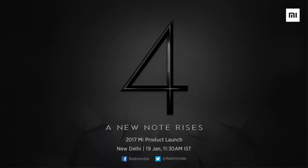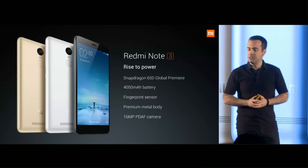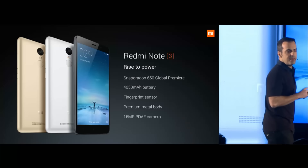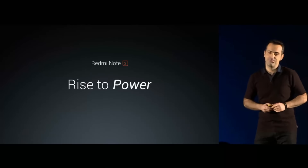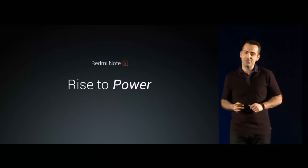Hey guys, welcome to yet another video on TechDaily. Yesterday Xiaomi launched the successor to Redmi Note 3, that is the Redmi Note 4 in India. So here is me telling you guys the 5 reasons not to buy the Redmi Note 4. I also made a video on 7 reasons to buy the Redmi Note 4, so the link to that video will be in the description. Let's get started.